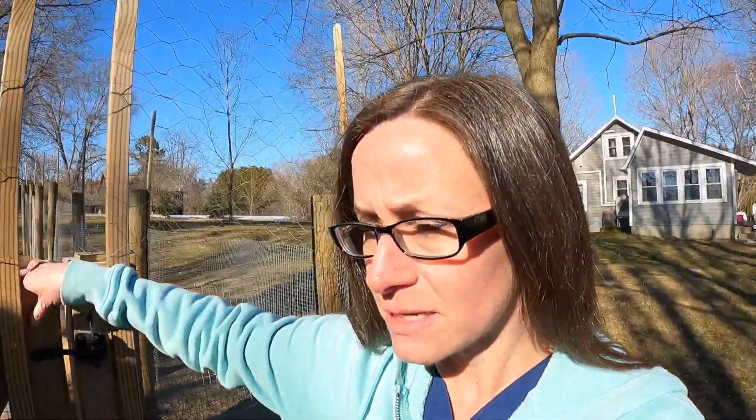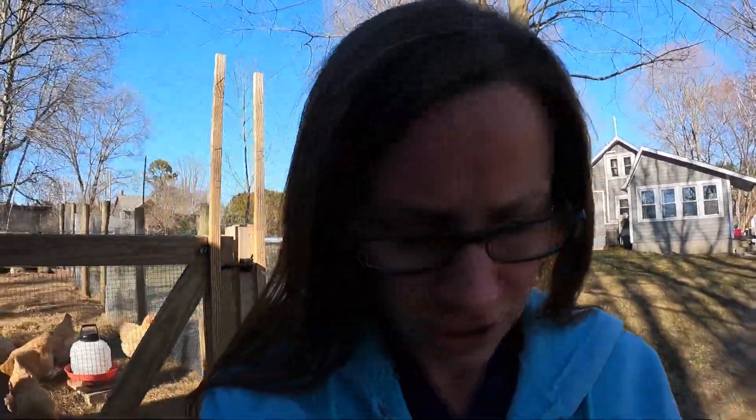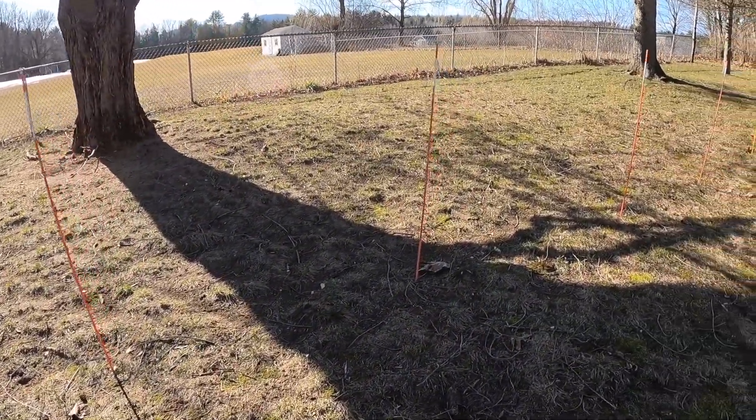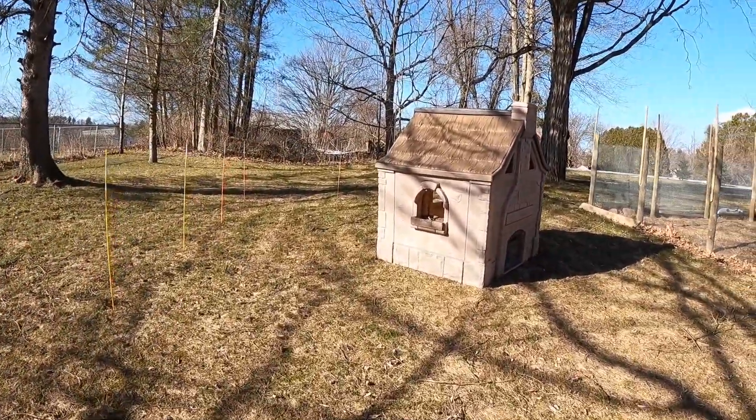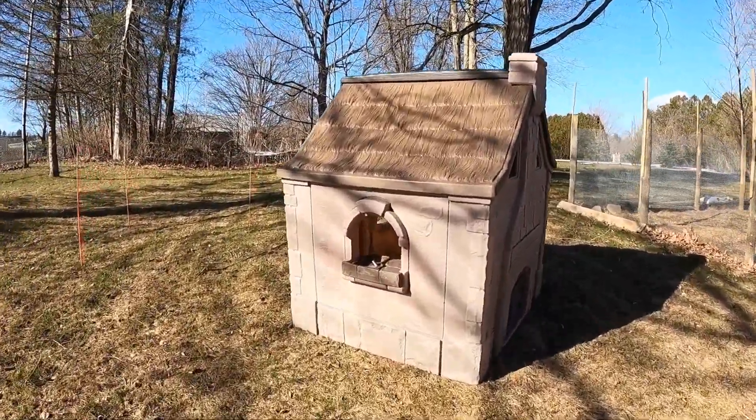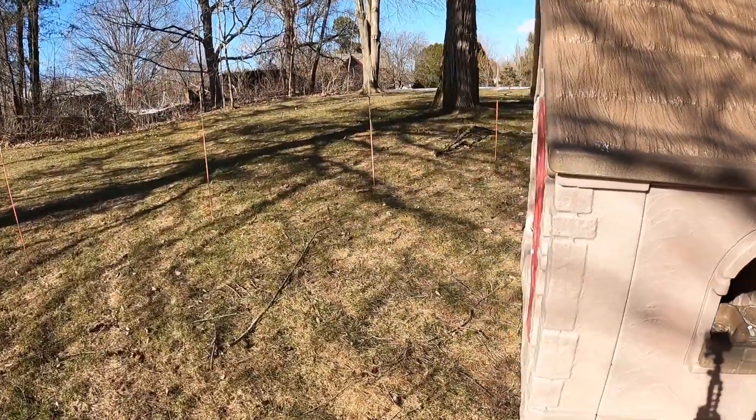It's been a little chilly the past couple of days — one warm day then frigid again. I also wanted to show you that we mapped out the other outdoor run. One of my husband's friends has a skid steer with a post hole digger, so he's going to come over and drill some holes for us. We mapped everything out, though the house is on a hill and it's crooked.